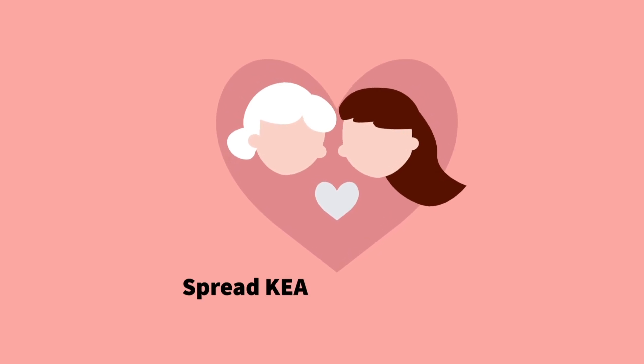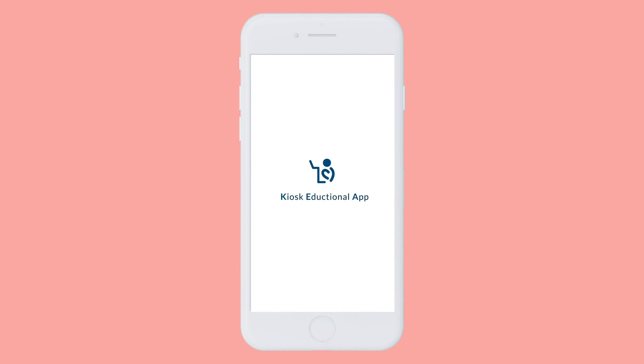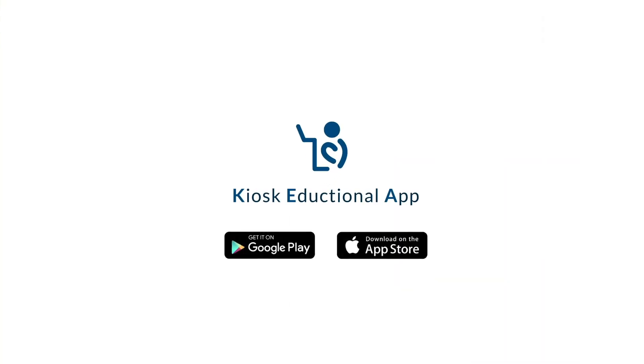Download KEA — the kiosk educational app — from Google Play or the App Store, and guide your elderly to use kiosks with confidence. Thank you.